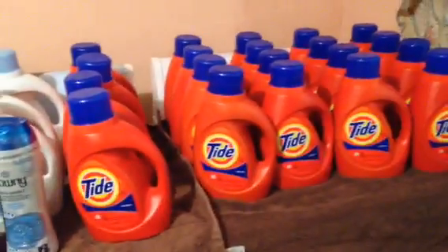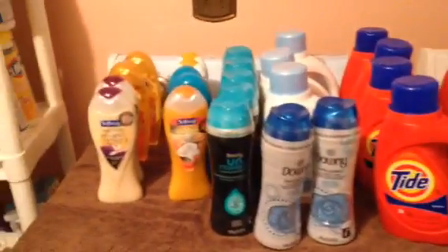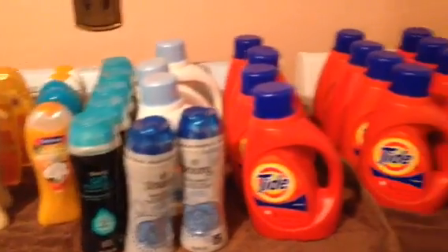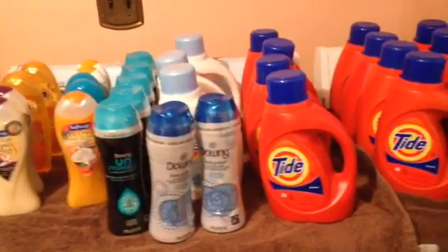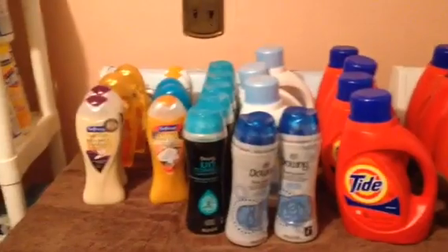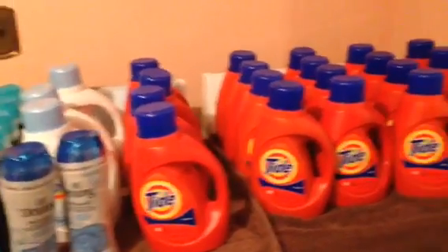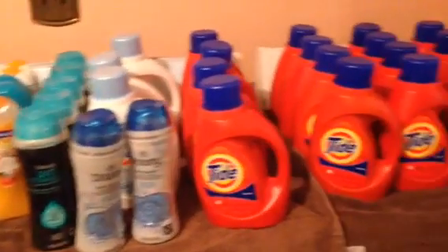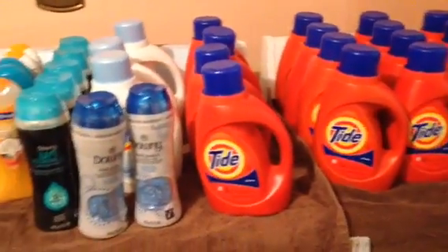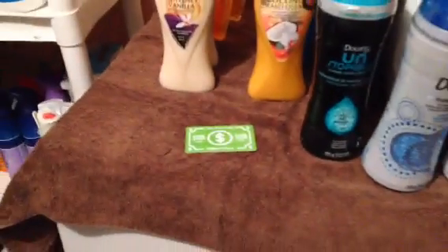Overall, out of pocket, I got 23 Tides, seven Downy Unstoppables, and nine Soft Soap body washes — 39 items total — for about $58 and some change out of pocket. That's about a dollar and change a piece for everything. I am very happy with this haul. I do have a few more Downy Unstoppable coupons left, so I might be doing those the rest of the week since a lot of shelves didn't have much. I only have three more Tide coupons left. And I still have a $10 cash card to roll on another deal.